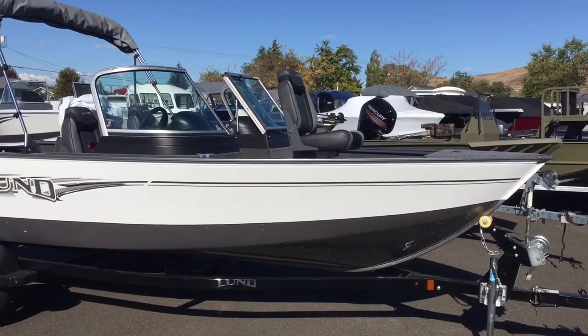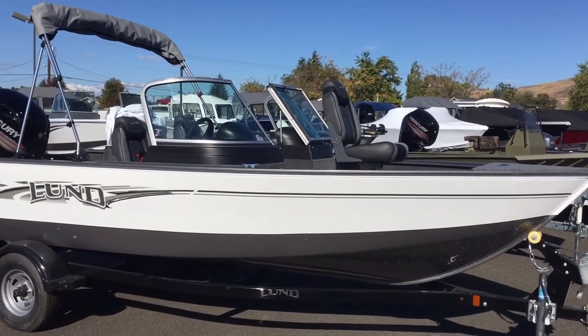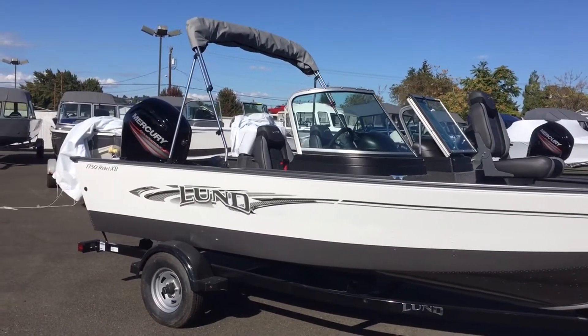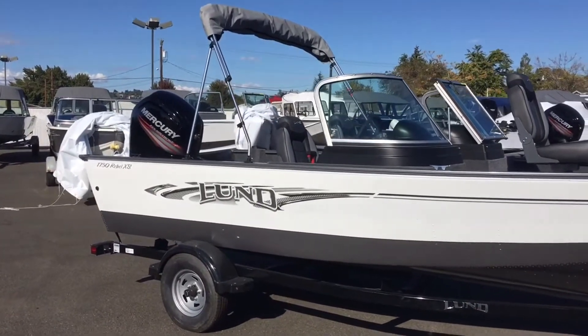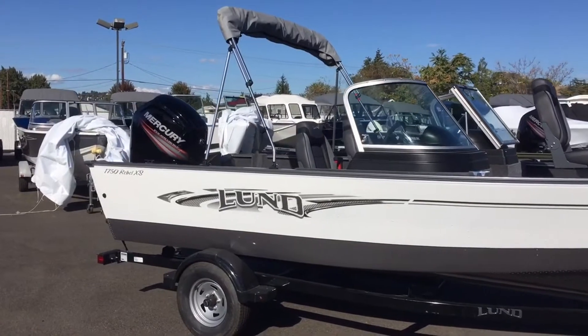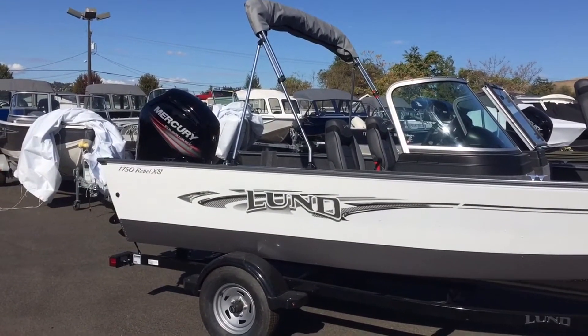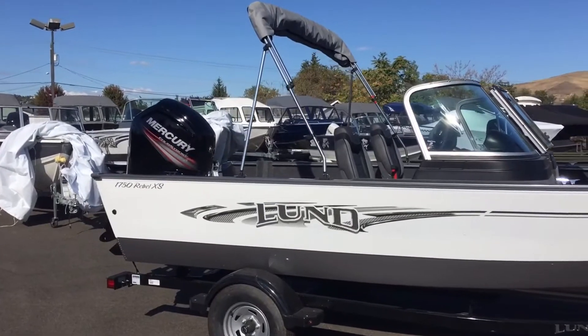So here's a new arrival for us. This boat is a Lund 1750 Rebel XS. I really like this boat — it offers a lot of amenities for a 17-foot boat. The first thing you're going to notice is it's got a Mercury on the back — that's a 90 horsepower, four-stroke motor. Very nice setup for this 17-footer.